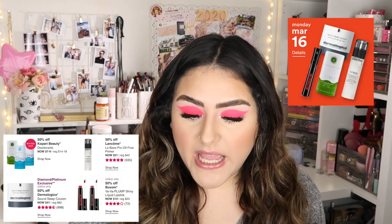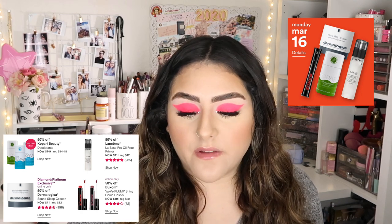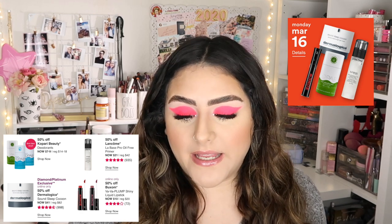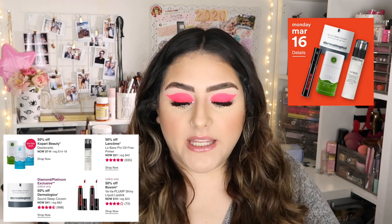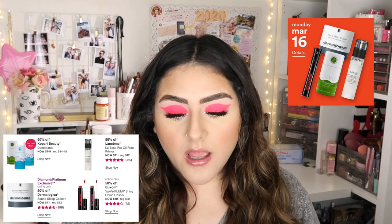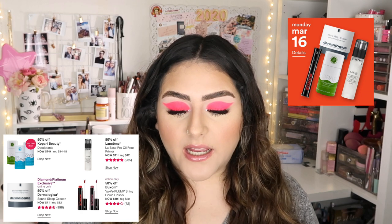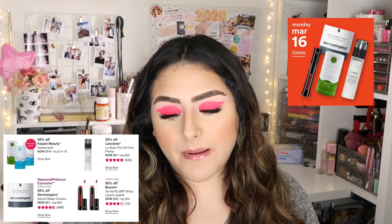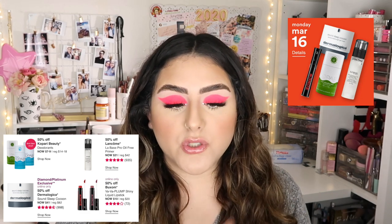For Monday March 16th, we have four products as well. It's going to be 50% off the Copari Beauty deodorants, from $7 to $9. There's also 50% off the Lancôme La Base Pro Oil-Free Primer, now $21, regularly $42. Then a Diamond/Platinum exclusive, online only: 50% off Dermalogica Sound Sleep Cocoon, regularly $82, now $41. And another online exclusive is the Buxom Babi Plum Shiny Liquid Lipstick, now $10.